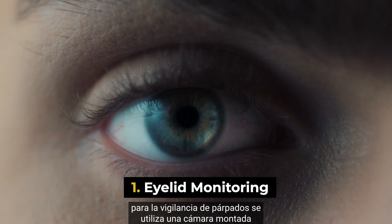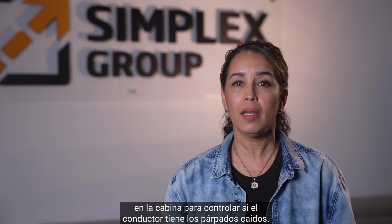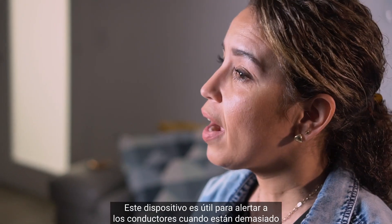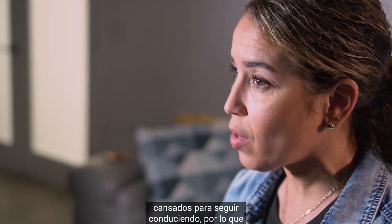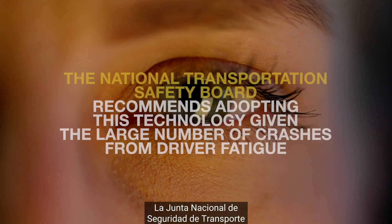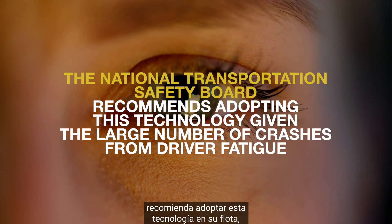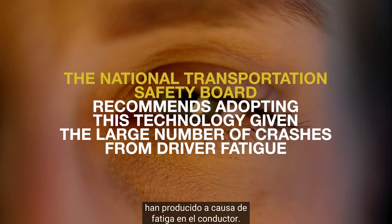Eyelet monitoring. The eyelet monitoring device uses a camera mounted in the cabin to monitor when a driver's eyelids are drooping. This device is useful in alerting drivers when they are too tired to keep driving, so they can pull over and prevent crashing from fatigue. The National Transportation Safety Board recommends adopting this technology in your fleet given the large number of crashes that have occurred from driver fatigue.